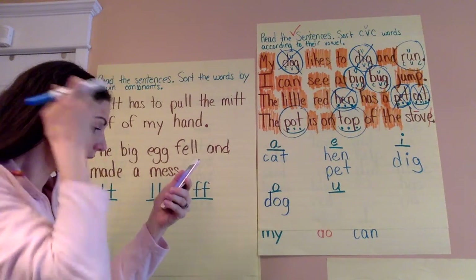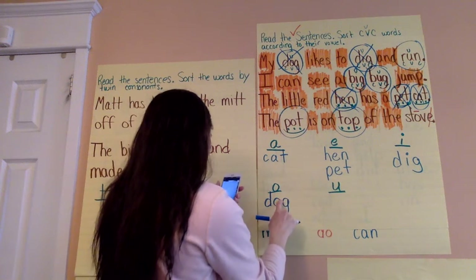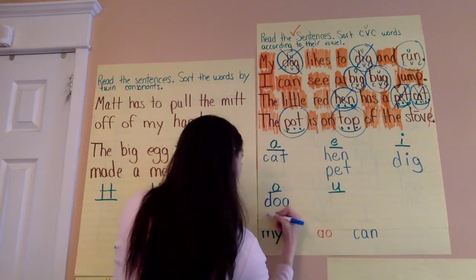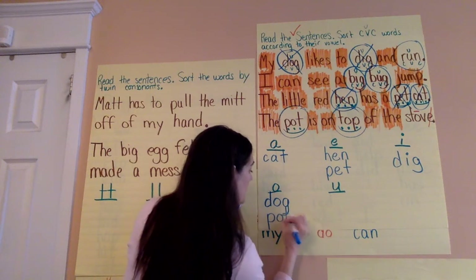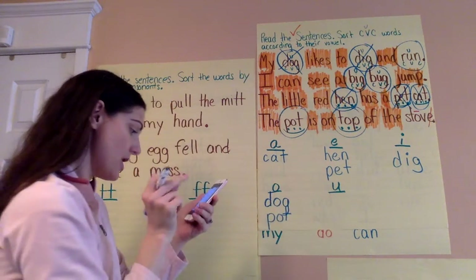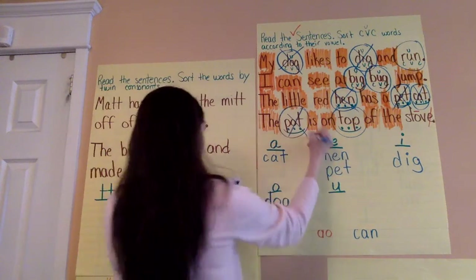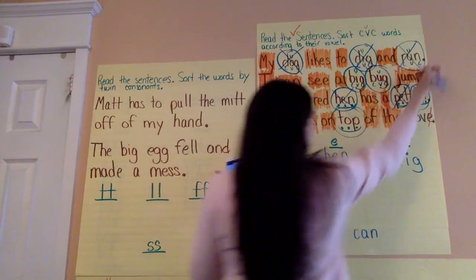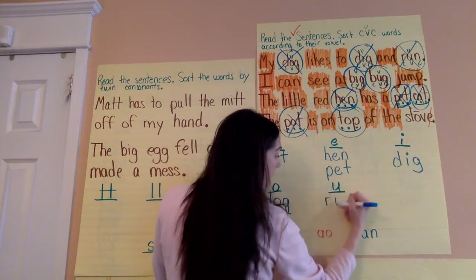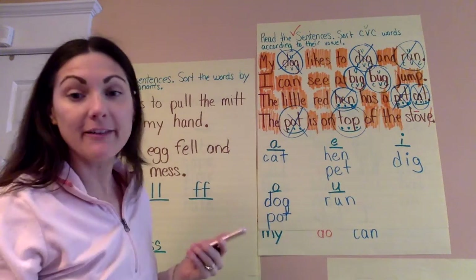Under O she has dog, which I wrote. And she has pot. She has another one too, but I have another student who also sent some work. So I want to give her a shout out too. We also have pot and run — R-A-N, run. So those were some of Kasaira's answers.